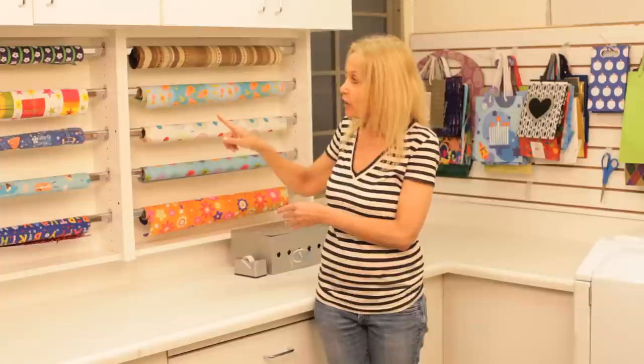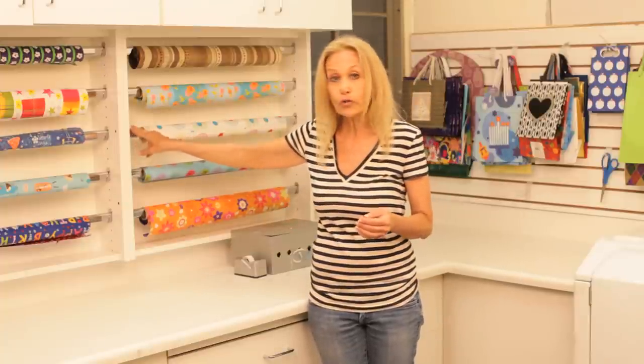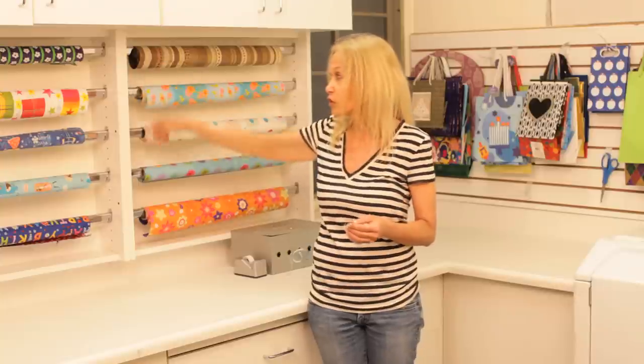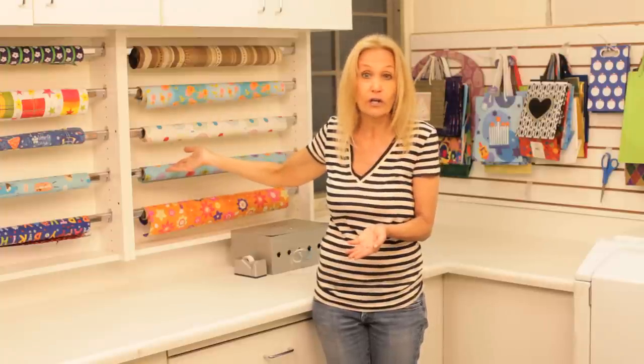This little area here has room for ten different styles of wrapping paper. What it is, it's actually poles that you would use in a closet, some melamine shelving, and some adjustable holes where you can adjust your poles up and down to do as many rolls of paper as you want — five to six would even fit on here if you wanted to.